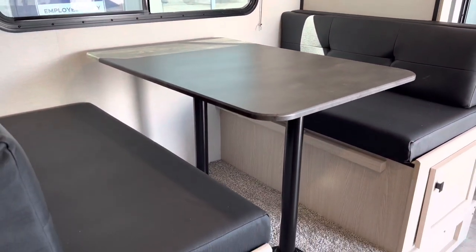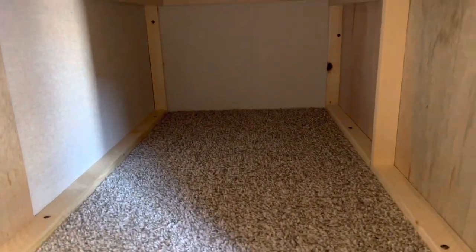The dinette does go down to a bed as well, and there's lots of storage below the seating area on either side.